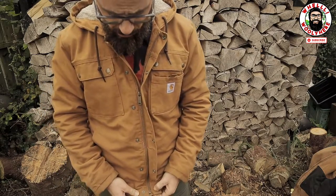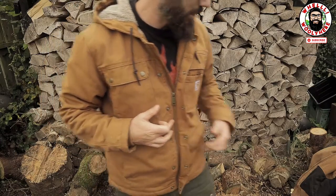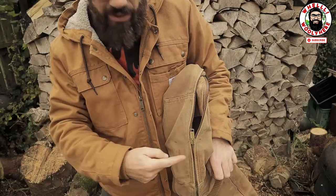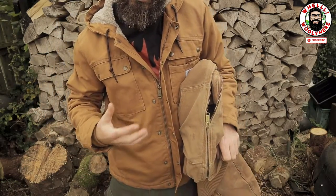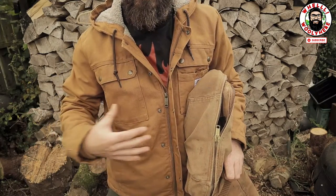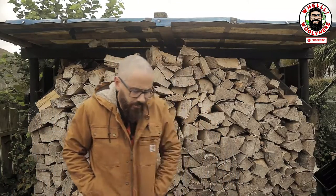The Bartlett has a storm flap on the zip, but the zip itself is quite small — it's a YKK zip and it works, but it's quite small compared to the massive chunkiness of the Active's zip. The Active doesn't have the storm flap on the front to stop the wind. The Active zip feels more substantial; the Bartlett's feels like it could break — might never happen, but it just feels less substantial.